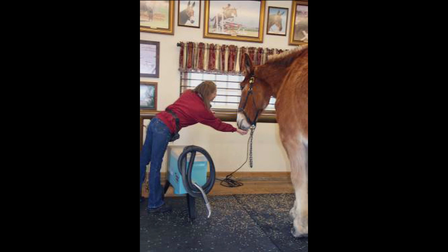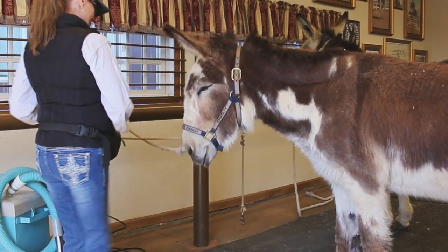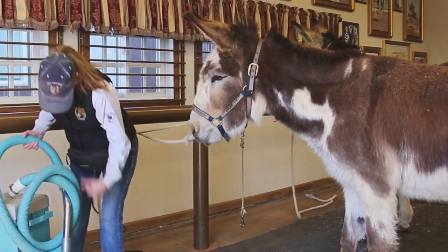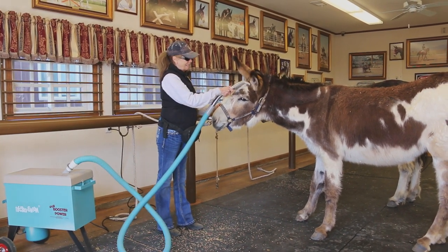I make sure to introduce equines to the vacuum cleaner with the promise of a reward for standing still. Rewards are always appropriate for the task of standing still. Pausing to allow the equine time to chew his reward prevents anxiety from anticipation of what is to come next.